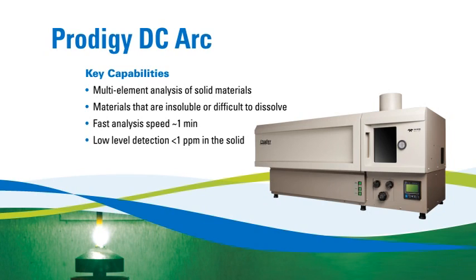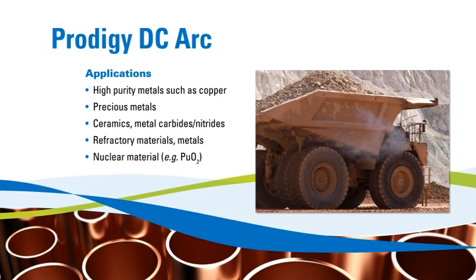The DC-ART technique provides fast, quantitative elemental analyses of difficult samples — even samples that are impossible to digest. The Prodigy DC-ART can enhance your lab's materials testing capabilities with its low detection limits and fast turnaround times.